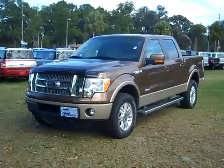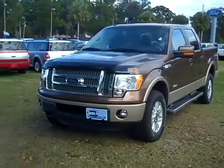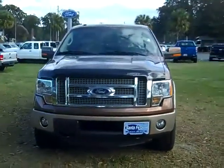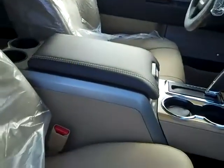Now we have a great selection. Jen's going to give you a closer look at one right now. Hi everyone, it's Jen, and right now we're looking at a new 2011 Ford F-150 Lariat. The exterior color is golden bronze metallic, the interior color is adobe, and the seats are leather.